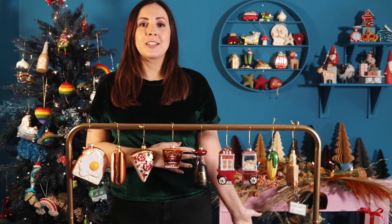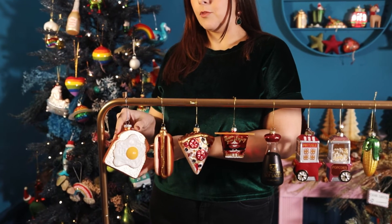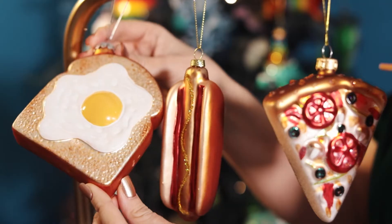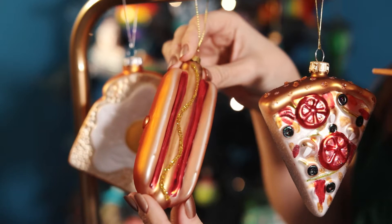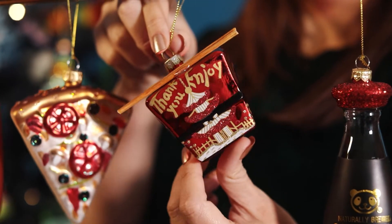Following on from our festive drinks collection we also have our fun food. Christmas is a great time to celebrate food and drink with family and friends, so we have featured here several different favourite foods and lots of fun options to go on the tree. Amongst our fun foods we have the fried egg on toast which is our own mould and shape — it's great colour, really fun on the tree, and it's quite sizeable as well. We have the hot dog, the pizza slice, the takeaway box with the little chopsticks which is really sweet.